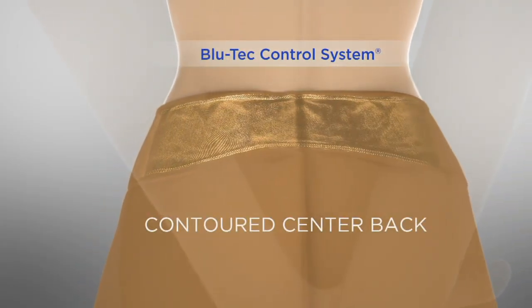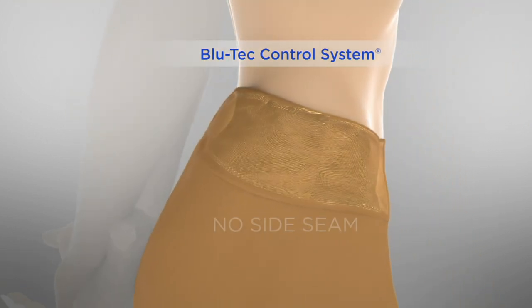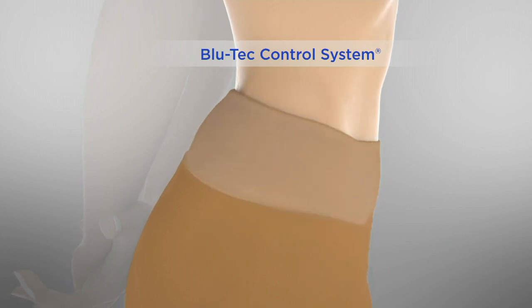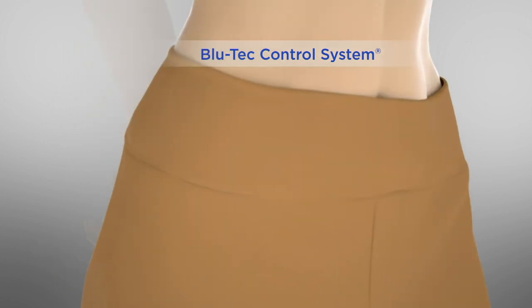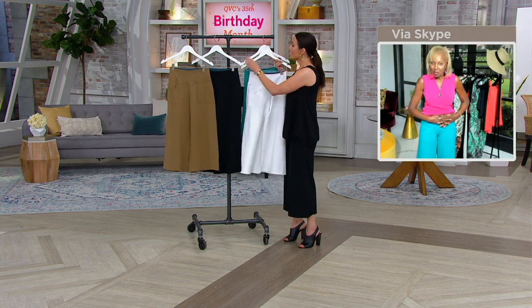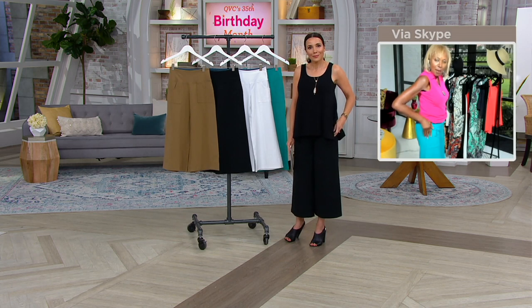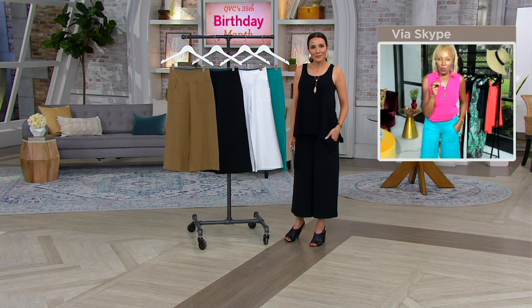It's got that contoured back, which is fabulous. It's got 16% spandex in that mesh. It has no side seams, so no muffin top. Ladies, just take your two hands, clasp them in front of your stomach, and hold it in — that's what that tummy control is. I want to be caressed, not compressed. You really get that tummy control, that butt lifting, pockets, and no shaper needed in this gaucho.